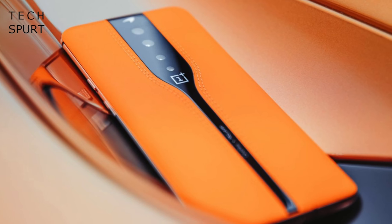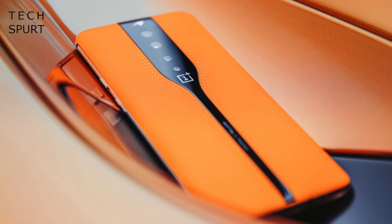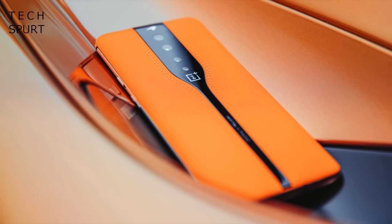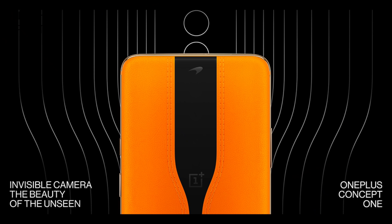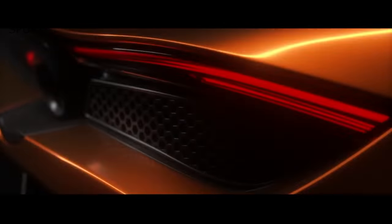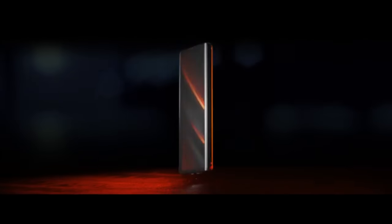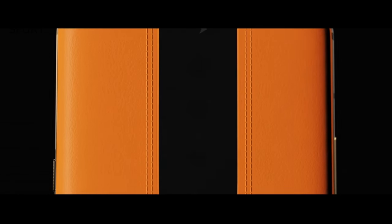OnePlus first shared a vision of a possible smartphone future with the Concept One handset way back in January. 2020 seemed so fresh and exciting, a world of possibility and wonder. The Concept One was a McLaren collaboration with a luxurious leather-style design similar to the Oppo Find X2 Pro.